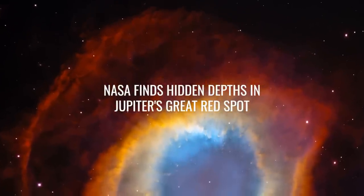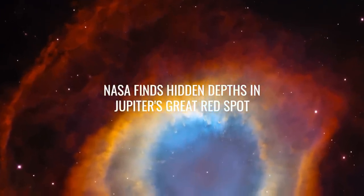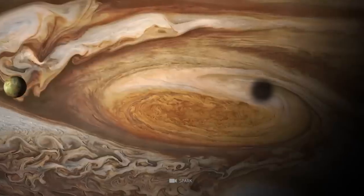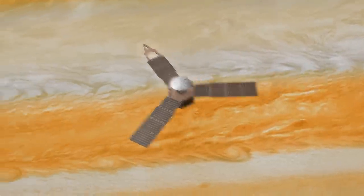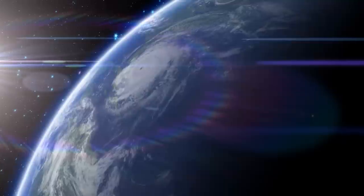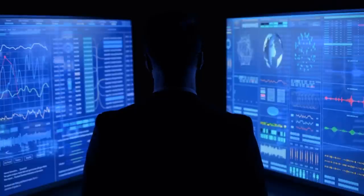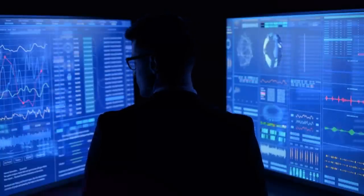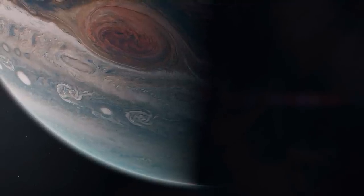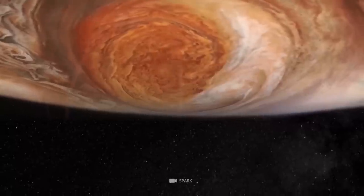NASA Finds Hidden Depths in Jupiter's Great Red Spot. Let's explore the depths of Jupiter's Great Red Spot with NASA's Juno spacecraft, which finally gives us a glimpse of the biggest storm in the solar system. Unlike Earth storms that typically last for a few days or weeks, scientists have continually observed the Great Red Spot for around two centuries, which is believed to be much older. The Great Red Spot resembles a supersized storm, consisting mainly of clouds.